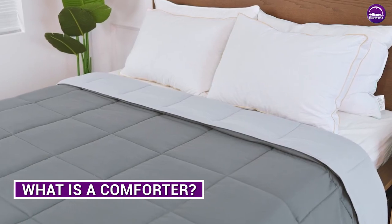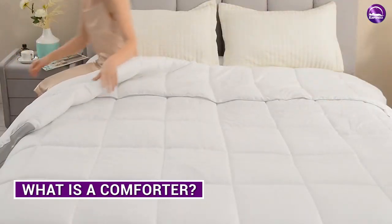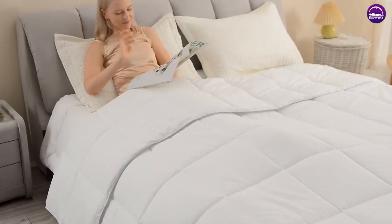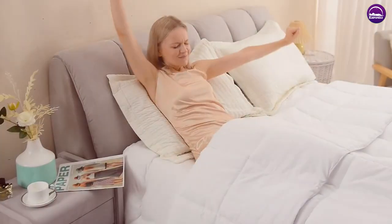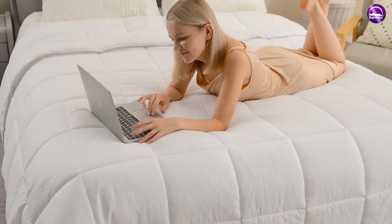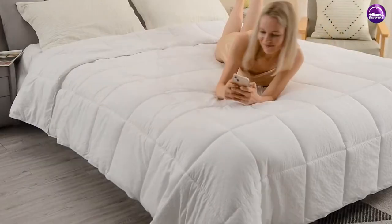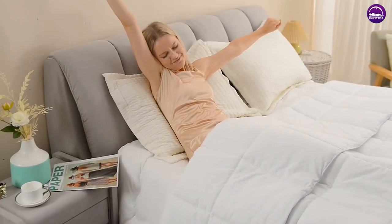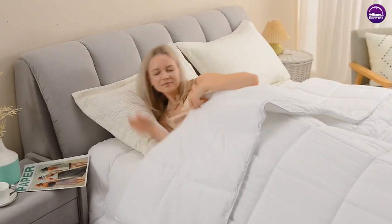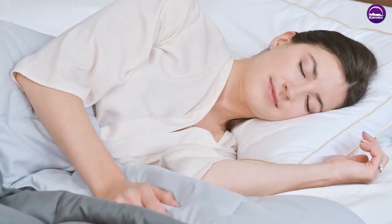What is a comforter? As the name suggests, a comforter is a thick, quilted, and fluffy blanket used to keep you comfy and cozy. It helps keep you warm when it's cold and is usually filled with down feathers or fibers to give it luxurious fullness. These fillings are held in place and evenly distributed by quilting and stitching.